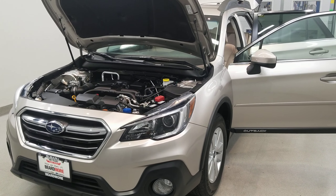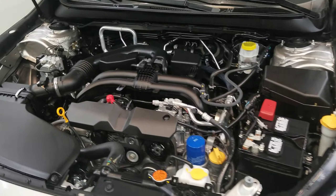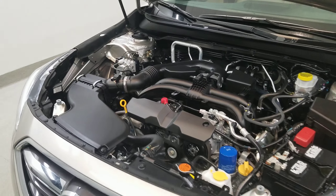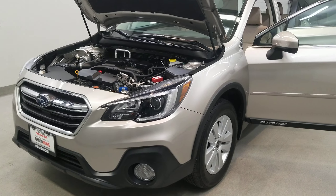This is our 2018 Subaru Outback 2.5i Premium. It is one of our pre-owned certified vehicles, comes equipped with a 2.5 liter four-cylinder dual rear cam 16-valve engine with a CVT Lineartronic transmission. This vehicle is all-wheel drive.